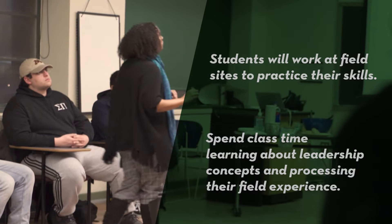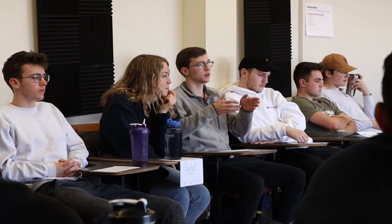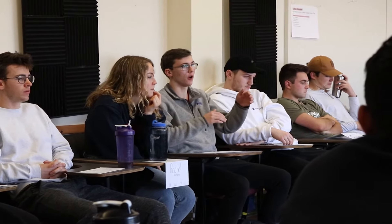They have the support of the curriculum, instructors, and their classmates. This is an opportunity to see how the leadership concepts show up in a workspace and how you might use your skills effectively to find your place in the organization.